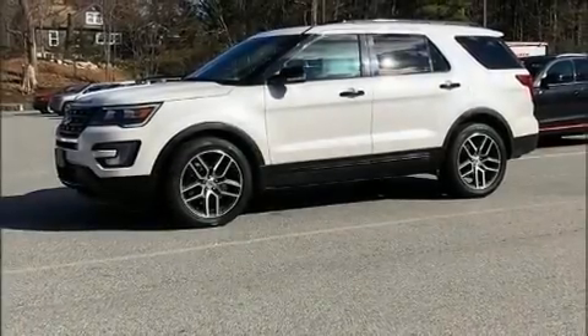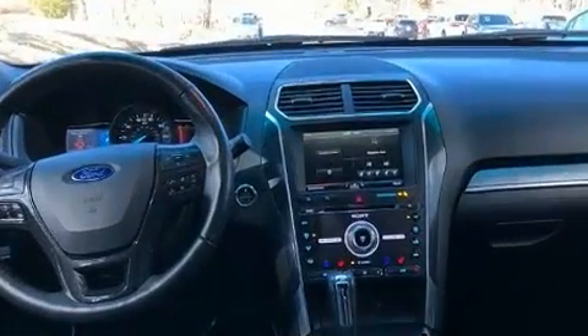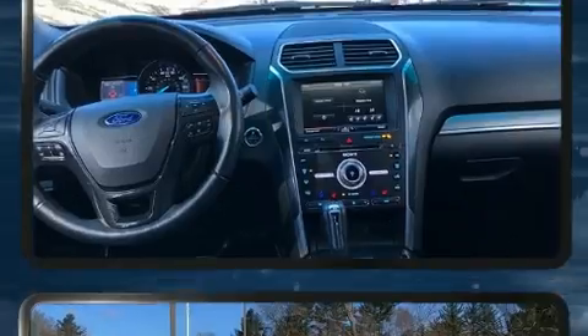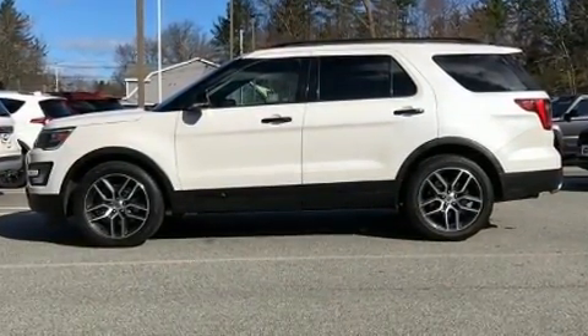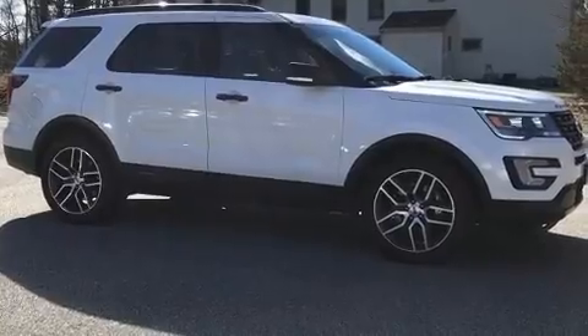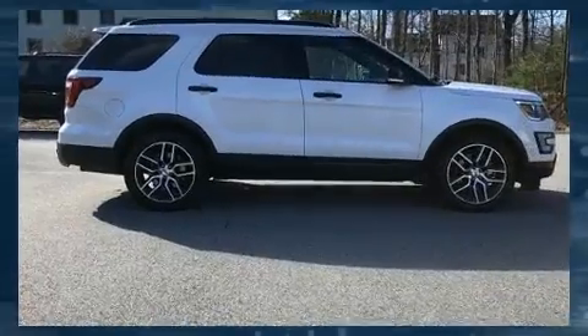Sensibility and practicality define the 2016 Ford Explorer. It features four-wheel drive capabilities, a durable automatic transmission, and a 3.5-liter six-cylinder engine. Turbocharger technology provides forced air induction, enhancing performance while preserving fuel economy.